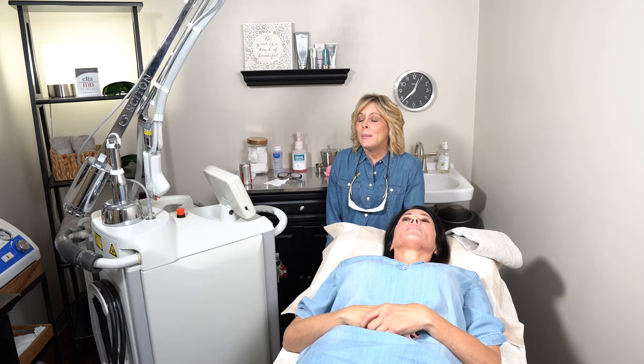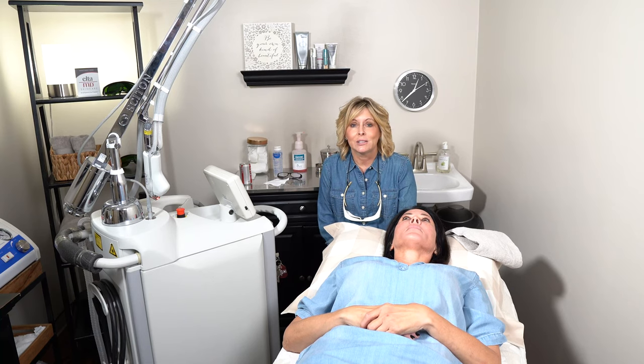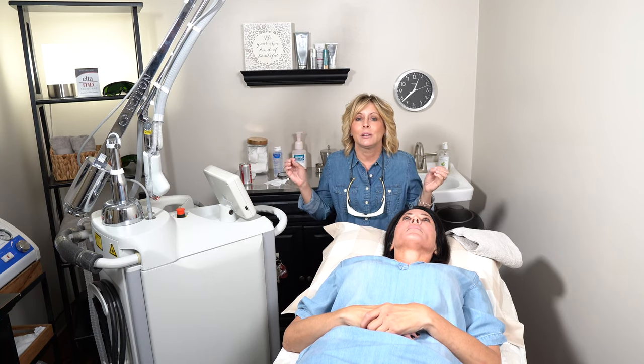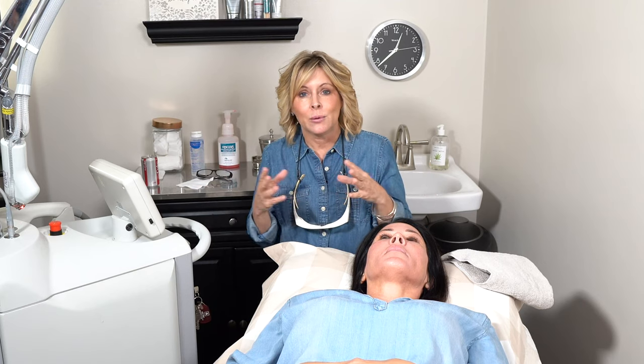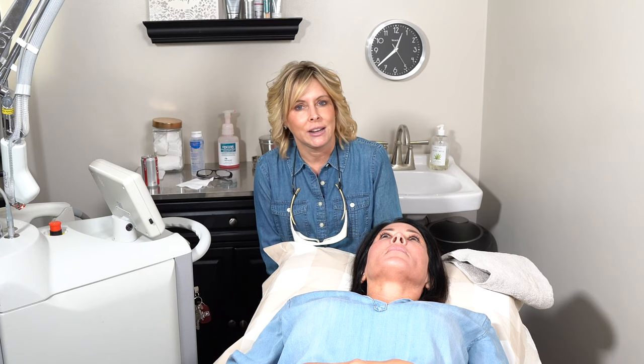Mainly, the HALO will give a glow in about six weeks. It stimulates hyaluronic acid production and makes the face look like it's been painted with hyaluronic acid — so nice and shiny.